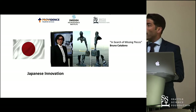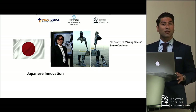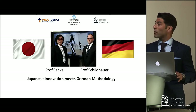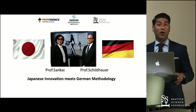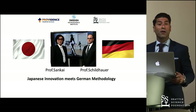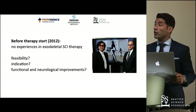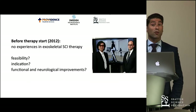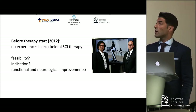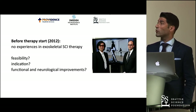We had this great Japanese innovation tested for several different applications, but there was no systematic approach — a missing piece. At that time, there was German methodology. The head of my home hospital back in Germany saw that, and he took this device and brought it to Germany in order to test it in the rehabilitation of spinal cord injuries — to figure out if it was feasible, what the appropriate indications were, and what kind of functional neurological improvement we could expect.